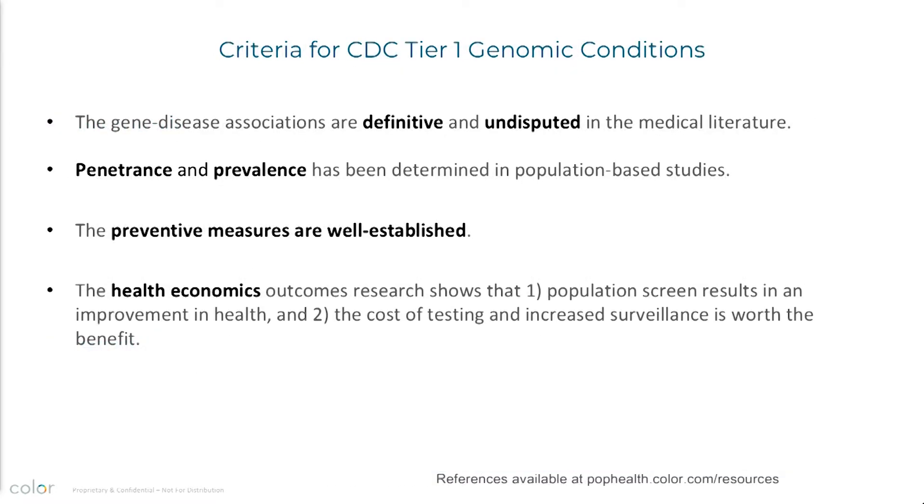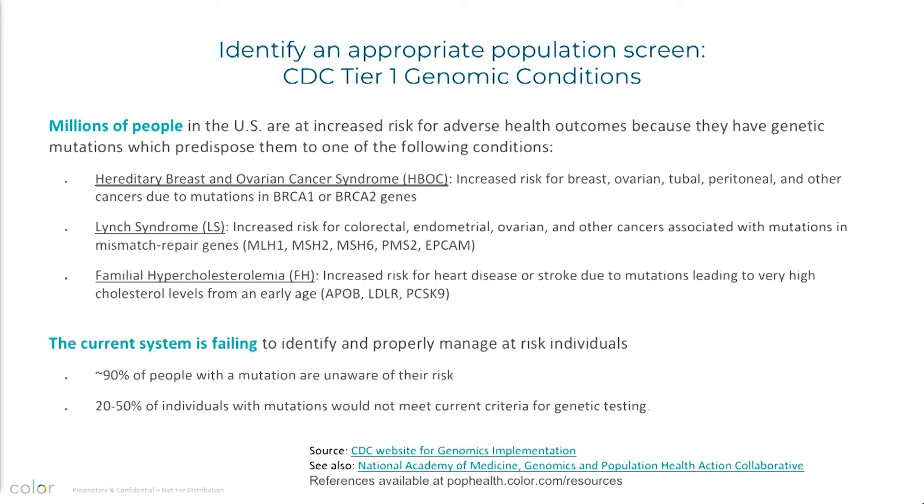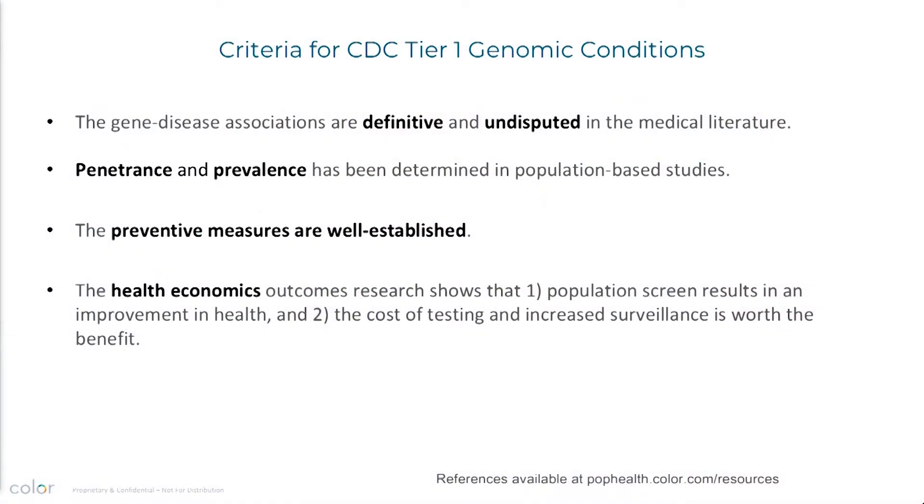Before I go on, I want to point to that reference. The National Academy of Medicine has a Genomics and Population Health Action Collaborative, which I'm a part of. For about 18 months we've really been working on white papers that will be available on this website. These are the three conditions that will be recommended in the white paper for health systems and public health agencies interested in implementing a population genomic screen — they've been studied in large unselected populations, so we understand the true penetrance and prevalence, which allows us to do a health economic study to determine if this is reasonable to implement into a large population.